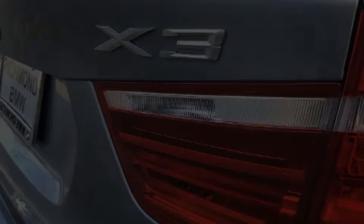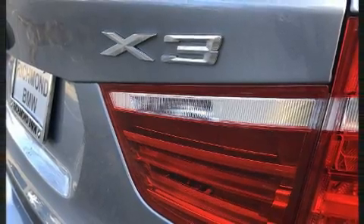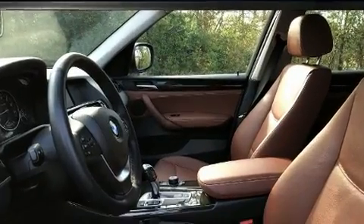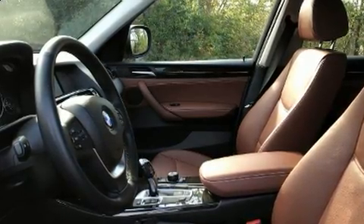Familiarize yourself with the 2014 BMW X3. It features all-wheel drive versatility, an automatic transmission, and a three-litre six-cylinder engine. Turbocharger technology provides forced air induction, enhancing performance while preserving fuel economy.